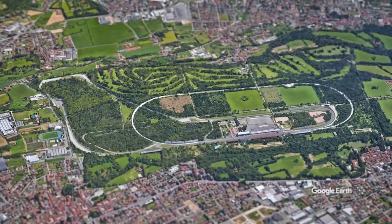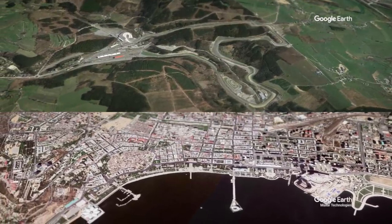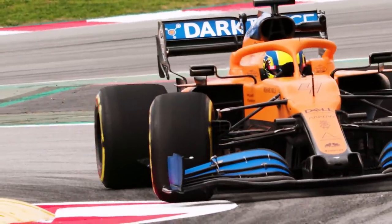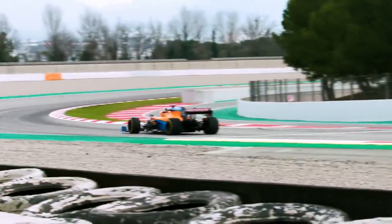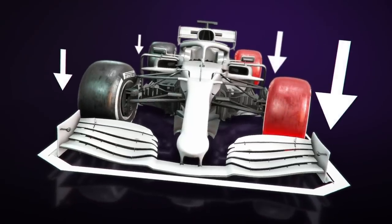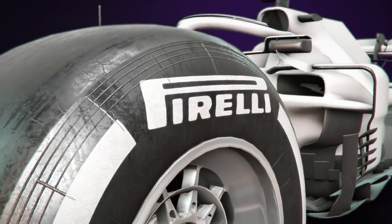Monza is usually the benchmark of a power track, but there are also circuits like Spa and Baku, which require a little less downforce to make up time on the straights. More downforce creates more grip in corners, which allows drivers to carry more speed and hit the throttle earlier on the exit.